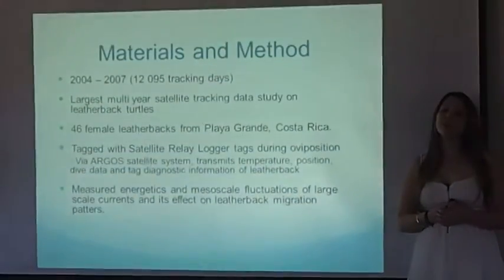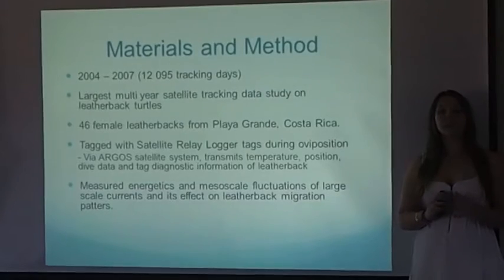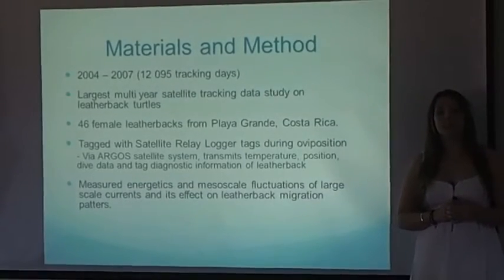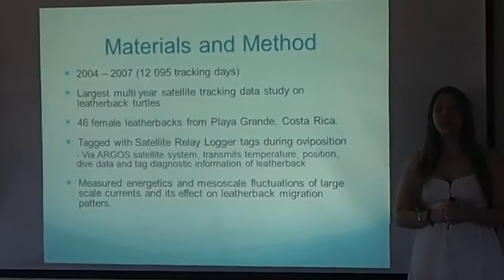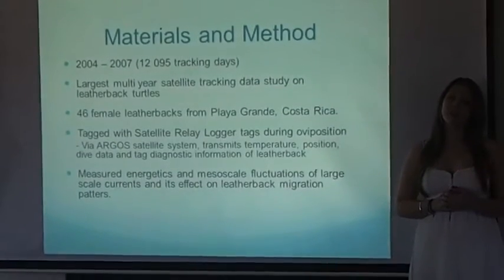Spanning from 2004 to 2007, this is the largest multi-year satellite tracking data study done on leatherback turtles. Researchers investigated 46 female leatherbacks from the largest nesting colony in Playa Grande, Costa Rica.